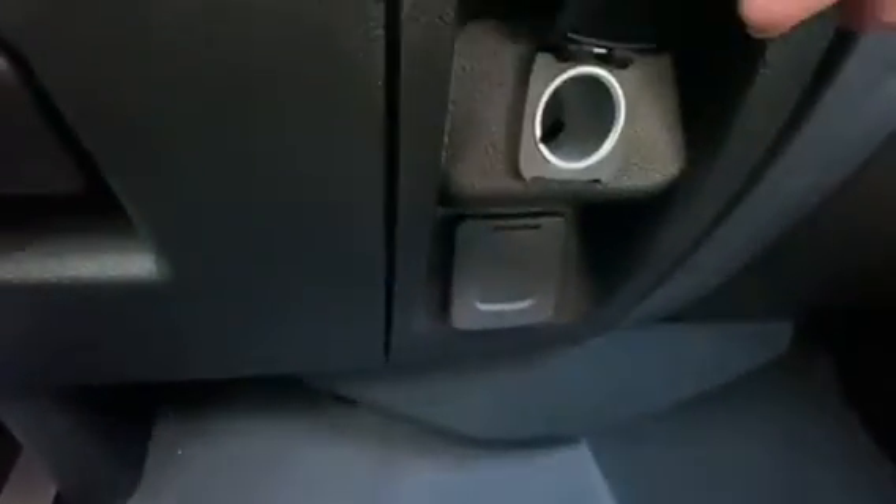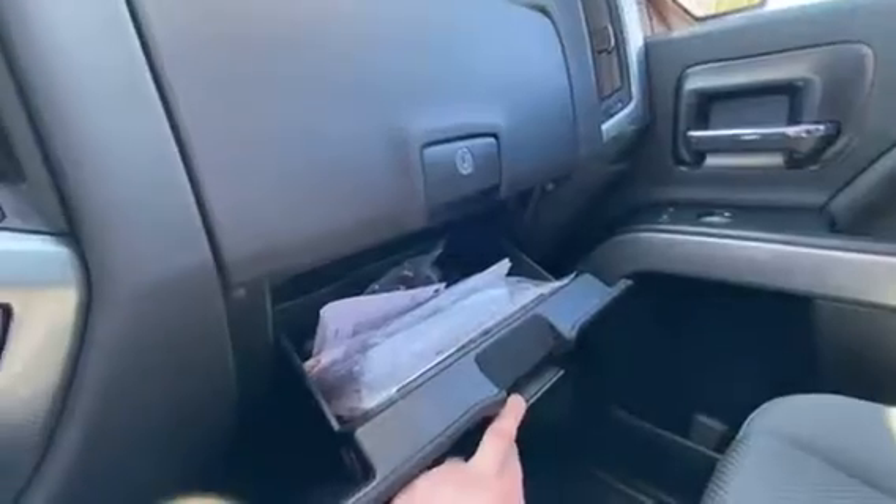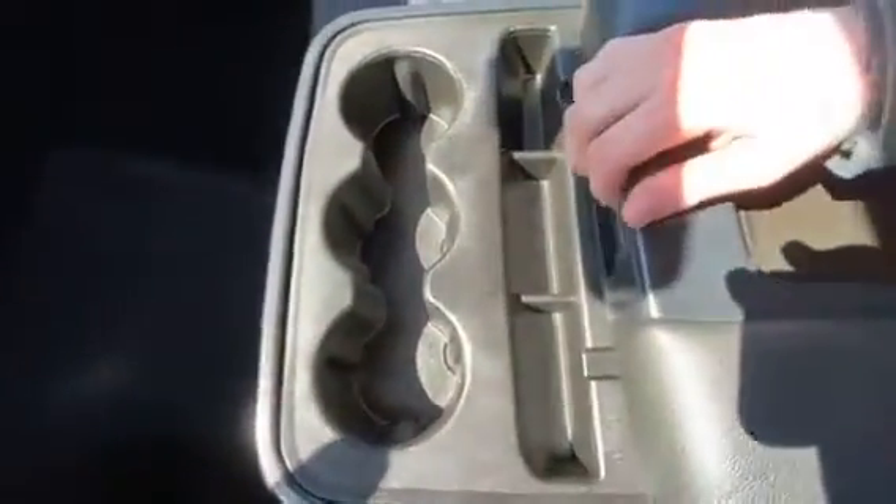Down here, you've got a 12-volt power outlet and a 115-volt, and a little storage cubby. This one has the dual glove boxes on the passenger side. You've also got a USB port up there and the lower. This one is the bench seating. You've got some little storage cubbies and the center console with an additional two USB ports and a 12-volt.